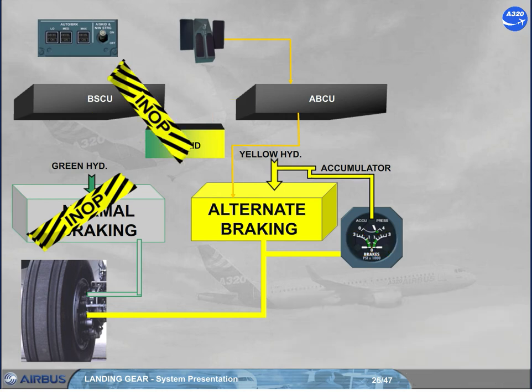If the anti-skid protection is not available, the ABCU controls the alternate braking, which uses the braking orders from the brake pedals. During braking operation, the pilots should not exceed the green sector, even if the ABCU has automatically limited the braking pressure at 1000 psi. If the yellow hydraulic circuit is not available, the accumulator is automatically used, and the ABCU controls the alternate braking. The accumulator is designed to supply at least 7 full brake applications.